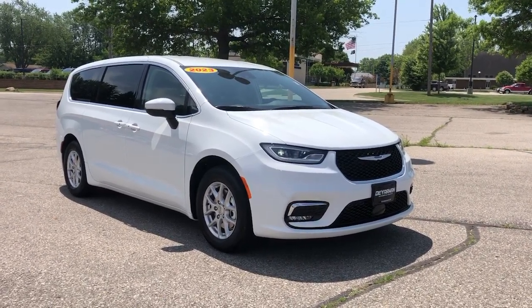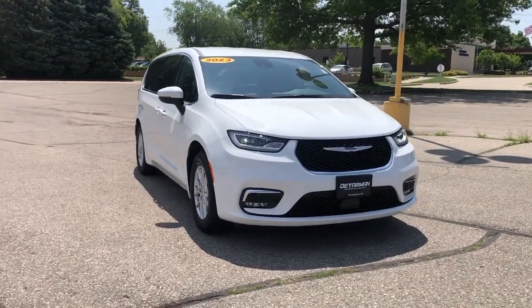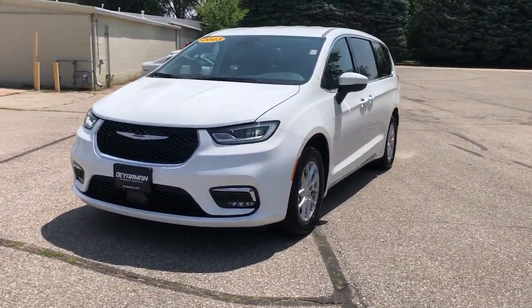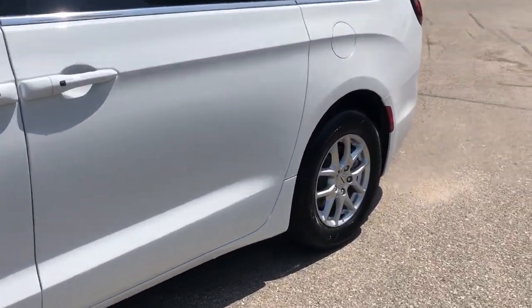Can you see yourself in the 2023 Chrysler Pacifica? The Pacifica is the ideal family hauler, loaded with safety features and tech-focused amenities. It's powerful, quiet, agile, and offers flexible seating configurations.